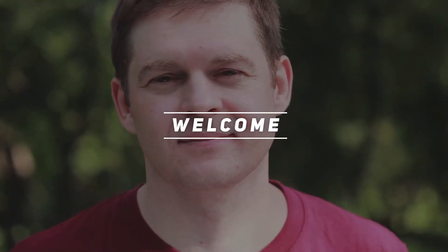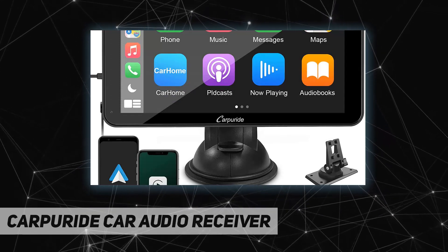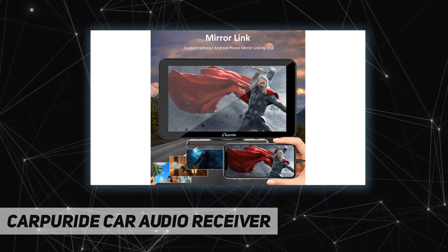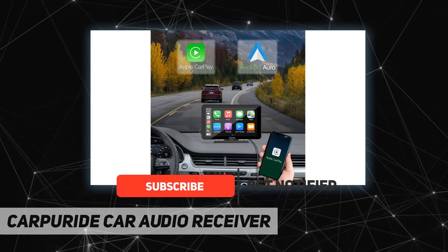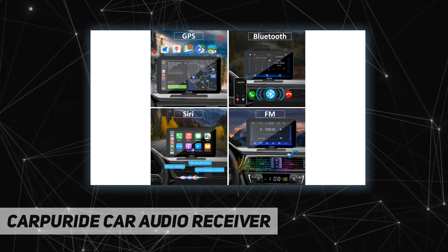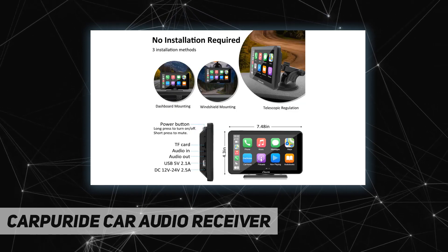Hey, welcome back to my channel. Carpuride Car Audio Receiver — Apple CarPlay and Android Auto. This car stereo is compatible with Apple CarPlay and Android Auto. You can access music, navigation, messaging, and other functions of your phone while driving safely. It can completely replace the cell phone while driving, so you never have to worry about heating and battery damage caused by using your mobile phone for navigation for a long time.